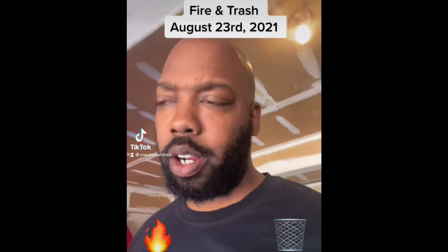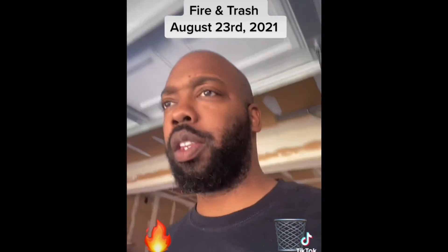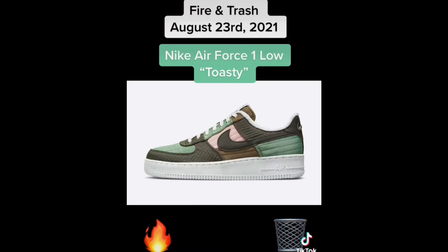What up y'all, we doing the fire and trash for the August 23rd sneaker news cycle, let's get it.